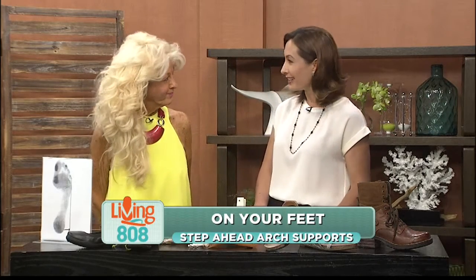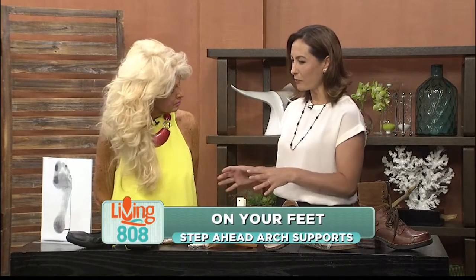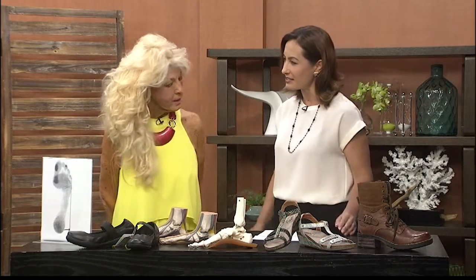Welcome back, everybody. Sciatica affects many people. If you're one of them and you live with this type of pain, Step Ahead Arch Supports might be able to help you. We are learning more about that today. We welcome in Patty Bryan. Thanks for joining us. Before we talk about how you can help folks suffering from sciatica, can you explain a little bit about what sciatica is?